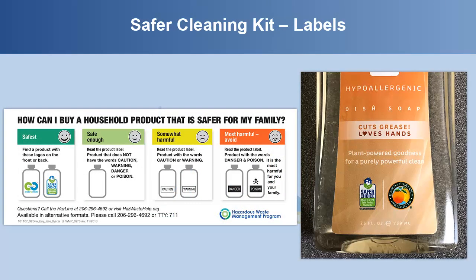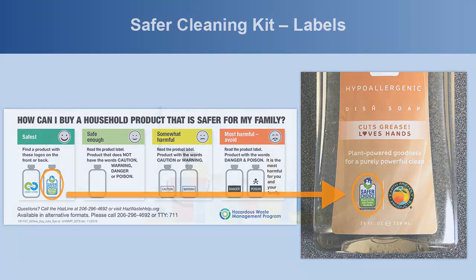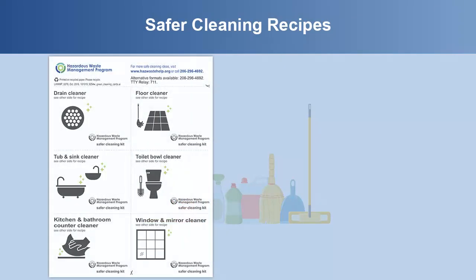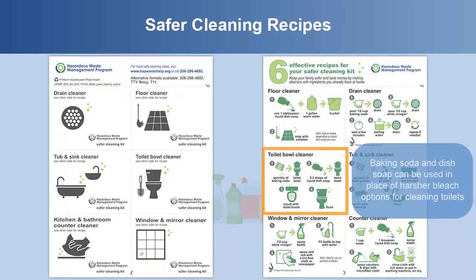It's important to understand how to read product labels. When looking for safer cleaning products, you should look for certifications from trusted sources like the Environmental Protection Agency, or EPA, and cradle-to-cradle. Safer cleaning recipes are also available to go along with the kit. For example, baking soda and dish soap can be used in place of harsher bleach options for cleaning toilets.